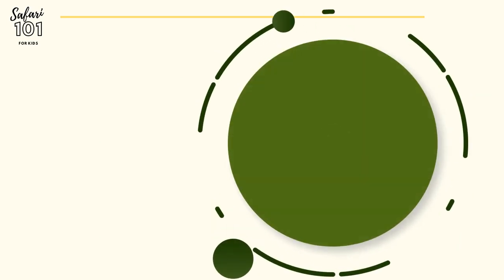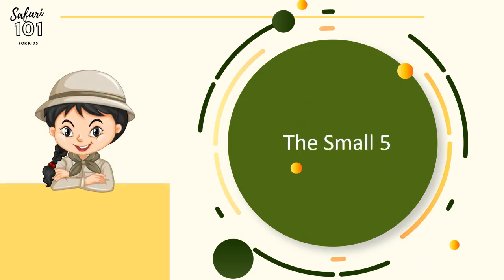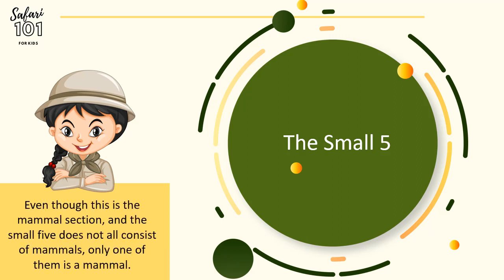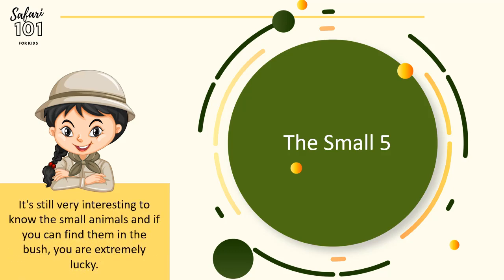In Part 1, we talked about the Big Five. Interestingly enough, there is something called the Small Five, and that is what we are going to talk about in Part 2. Even though this is the mammal section, and the Small Five does not necessarily all contain mammals, except for one little animal, it is still very interesting to note the small animals. If you can find them in the bush, you are extremely lucky.